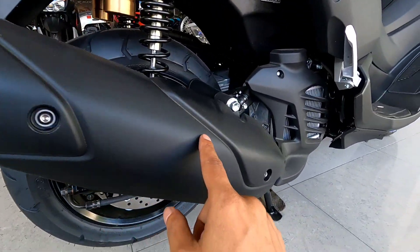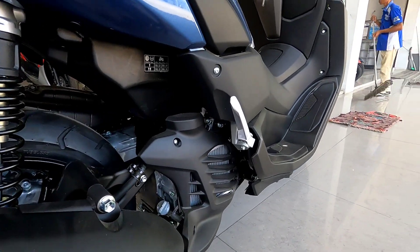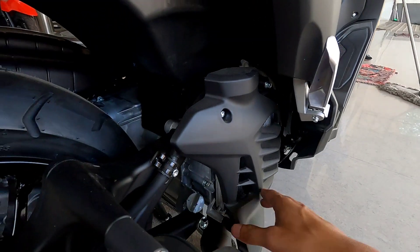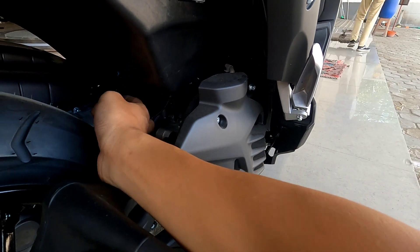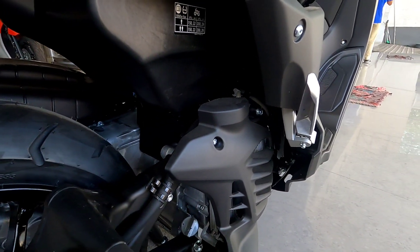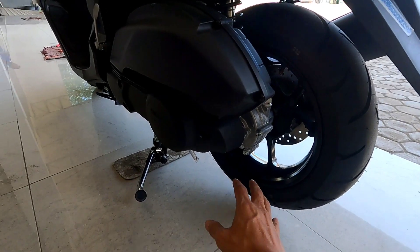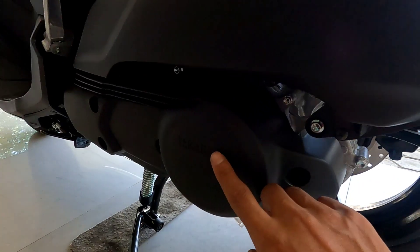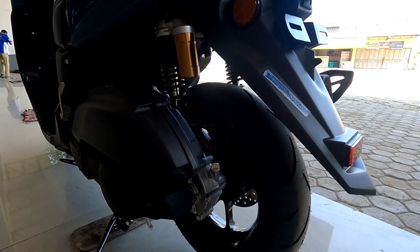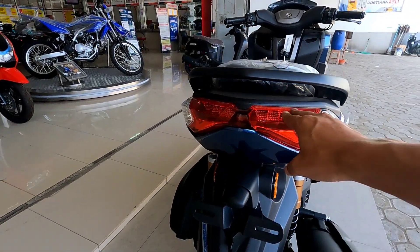Untuk mesinnya menggunakan mesin 155cc SOHC berpendingin cairan atau radiator. Posisi radiatornya di sini, dan yang warna hitam ini adalah cover atau penutup dari radiatornya. Di bagian dalam terlihat tertutup semuanya karena ada karet sebagai pelindung agar kotoran dan cipratan tidak masuk ke bagian throttle body. Di sebelah kiri ada bagian CVT-nya. Untuk NMAX tidak ada model selahan atau engkolan. Ada tulisan Yamaha di sini, dan di bagian atas adalah filter udaranya yang modelnya memanjang.